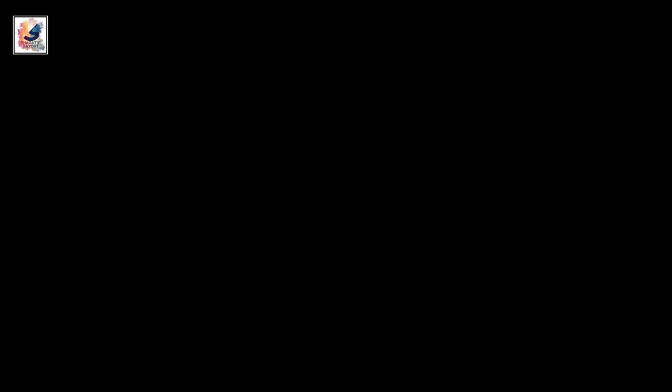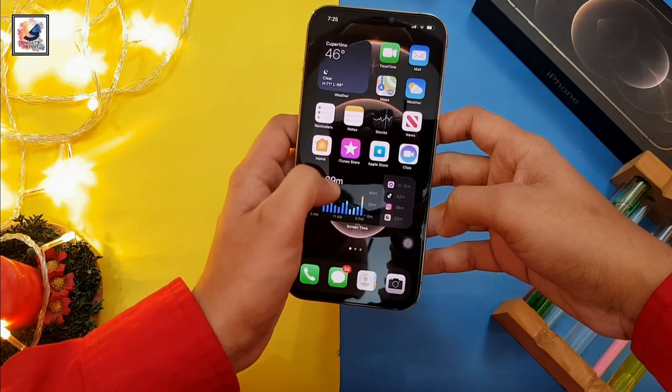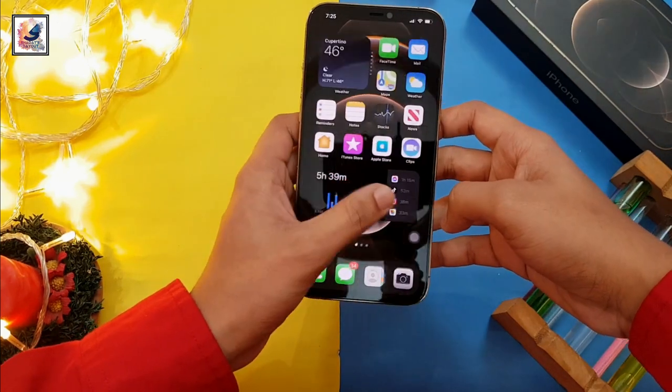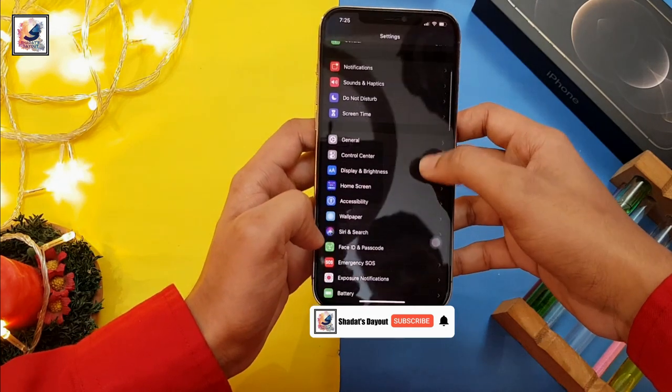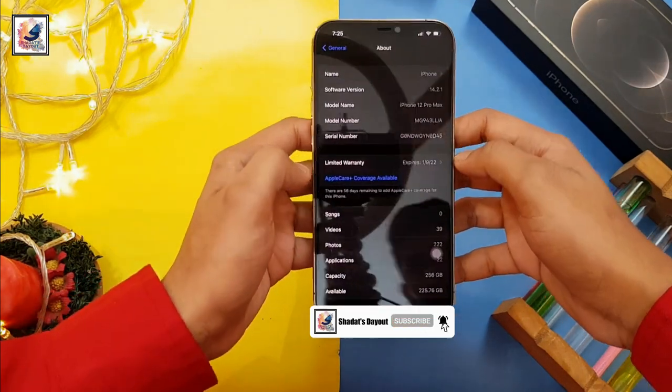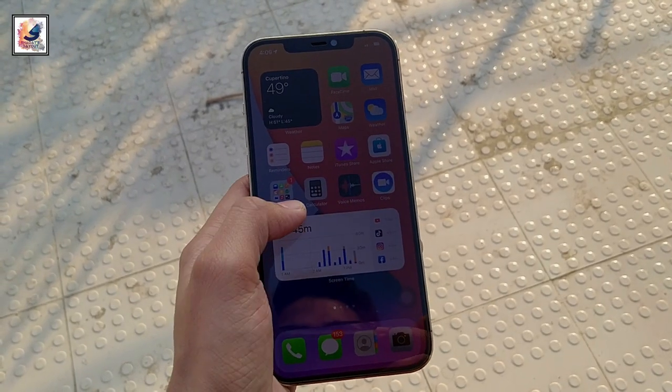For storage, the iPhone 12 Pro Max has either 128, 256, or 512GB variants. All of the new iPhones come with the latest version of iOS 14, which looks very nice. You can also customize the home screen and add widgets — iOS 14 is very easy to use.